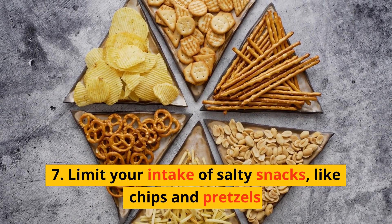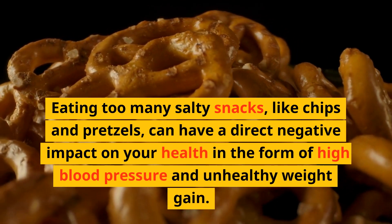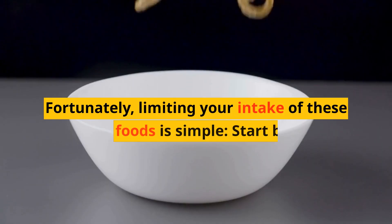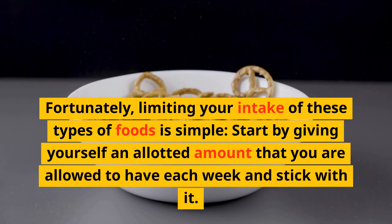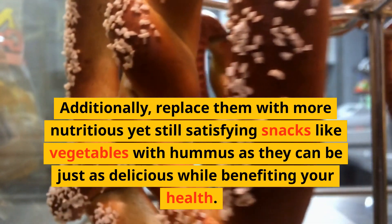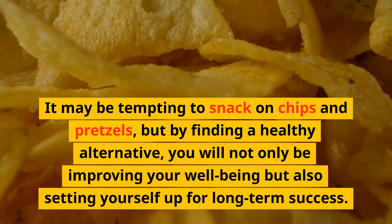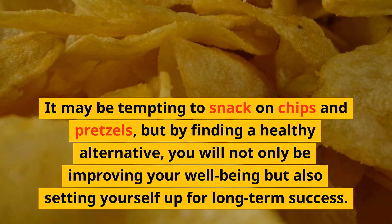Number 7: Limit your intake of salty snacks like chips and pretzels. Eating too many salty snacks can have a direct negative impact on your health in the form of high blood pressure and unhealthy weight gain. Start by giving yourself an allotted amount you are allowed to have each week and stick with it. Additionally, replace them with more nutritious yet still satisfying snacks like vegetables with hummus. By finding a healthy alternative, you will not only be improving your well-being but also setting yourself up for long-term success.